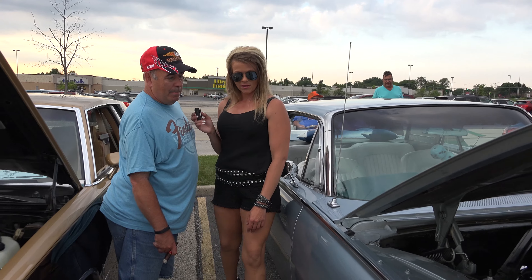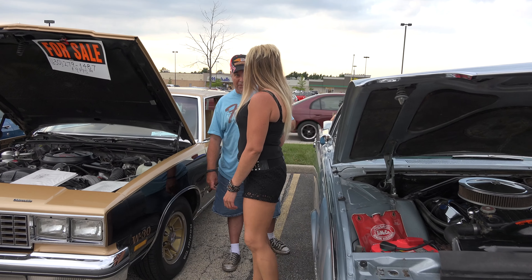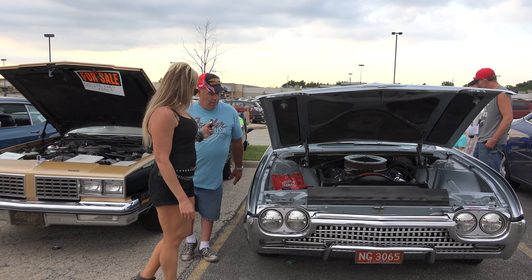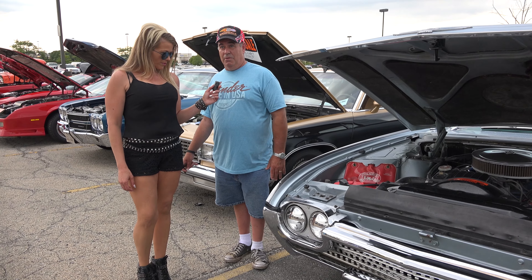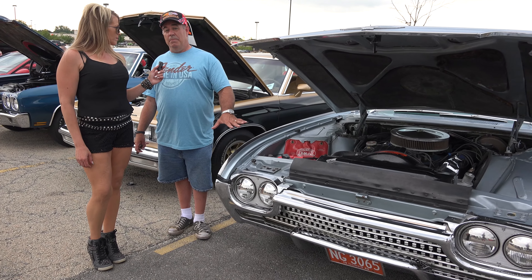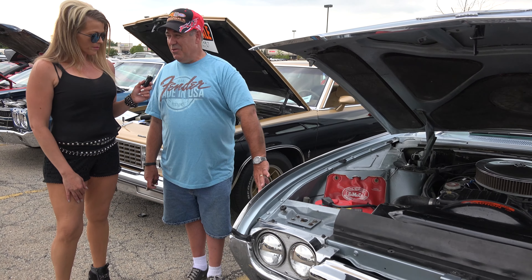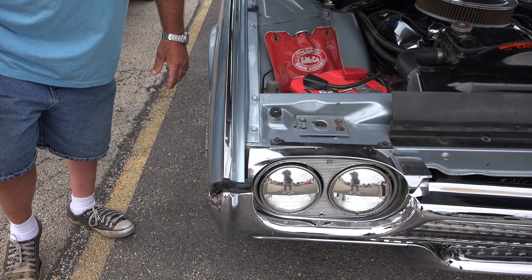Do you know the name of the paint on the car? The paint is called Silver Mink — it's an original Ford color. It was custom mixed because you couldn't get the actual code, so I had a guy computerize it. It's pretty close; it should be a little grayer, but it's not bad. You can see the gray coming through, and as it gets older it's starting to turn grayer. Kind of like me. It's growing with you.